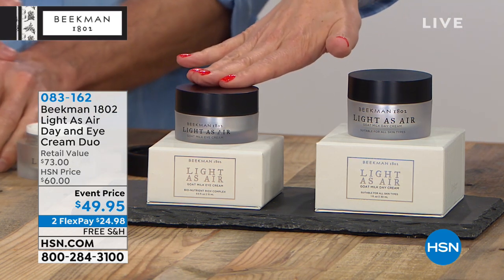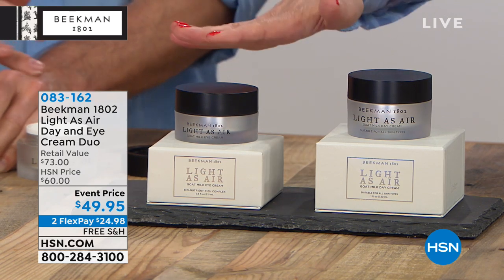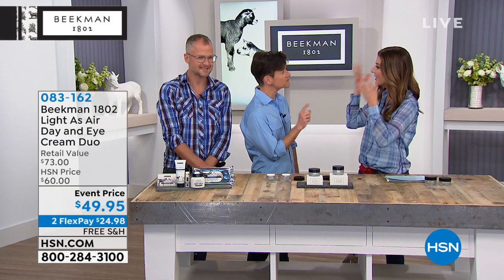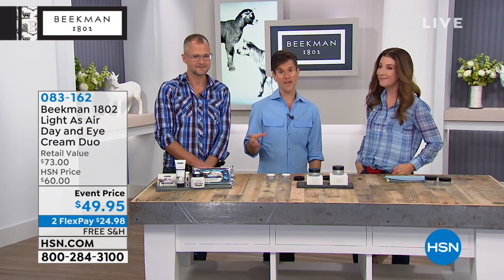If you were to purchase these separately, it'd be $73. Just the day cream on its own is $38, just the eye cream on its own is $35. But these are all infused with the Beekman botanical complex. This makes sure that your skin can breathe — and that is key. People often thought that if they were getting drier skin as they got older, the trade-off for maximum hydration was heaviness on the face. That is the goat milk difference in the face cream: maximum hydration and moisture that feels as light as air.